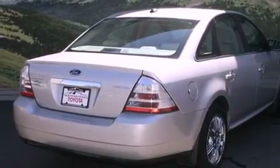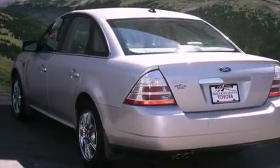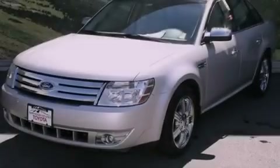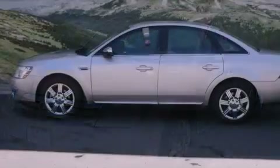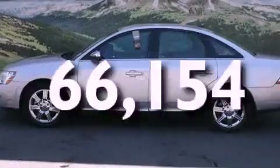Features include heated front seats, air conditioning with automatic climate control, cruise control, a CD player, a leather-wrapped steering wheel, a passenger side vanity mirror, a security system, a traction control system, a split folding rear seat, and this vehicle has fewer than 67,000 miles on the odometer.